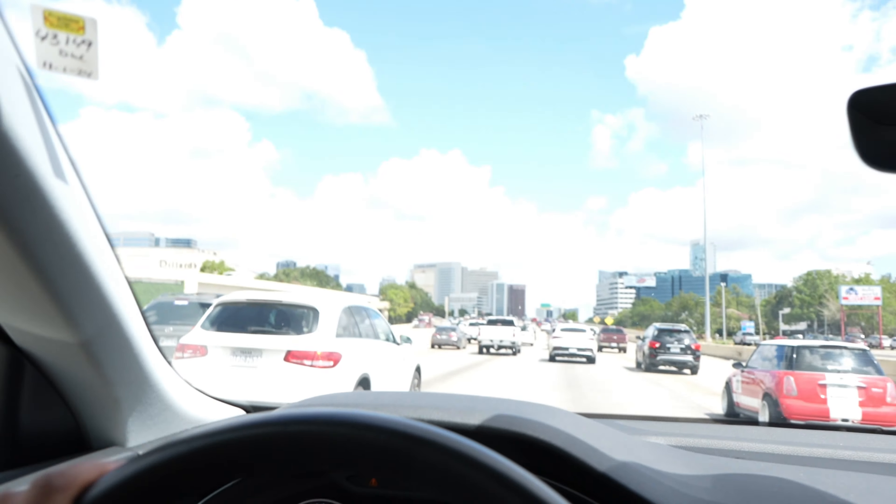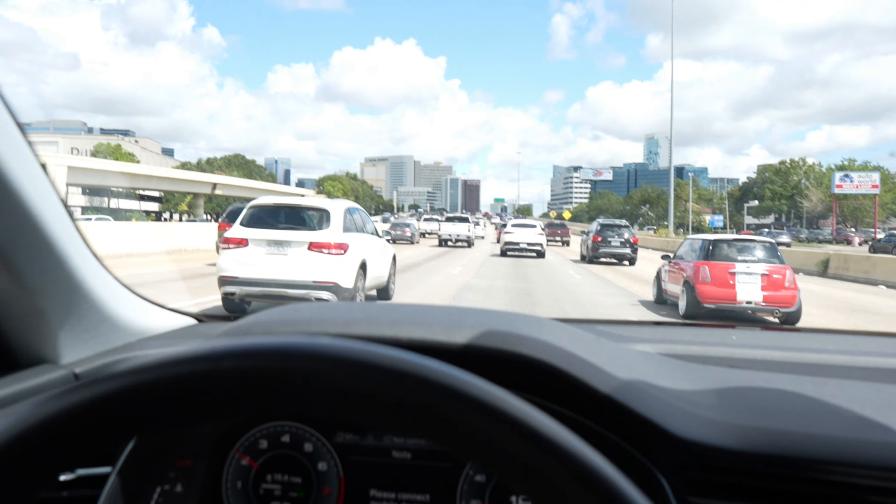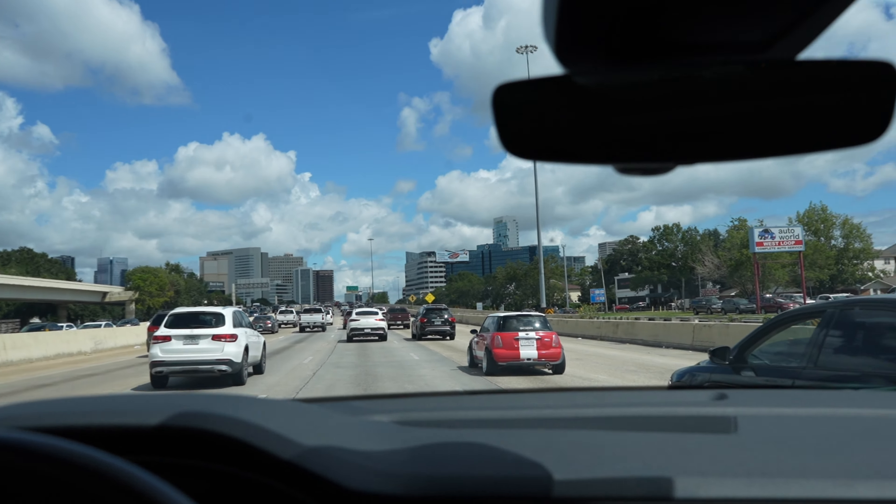Y'all stay tuned — we're about to deliver this car. As you can see, we're stuck in Houston traffic. We're going to go ahead and get this car delivered.